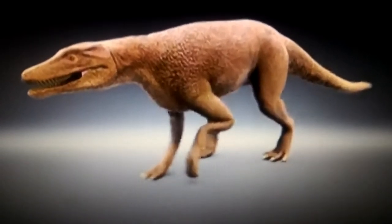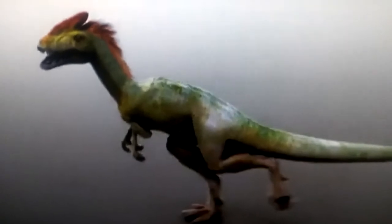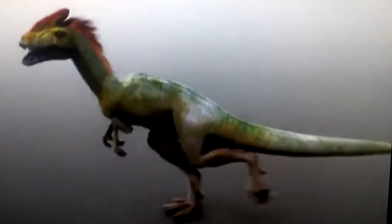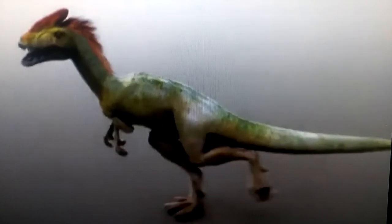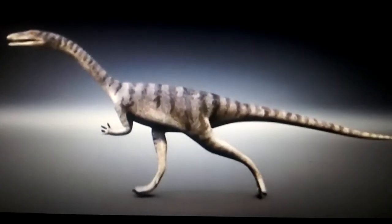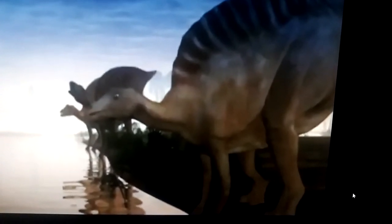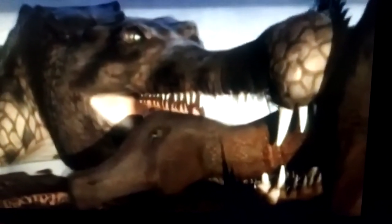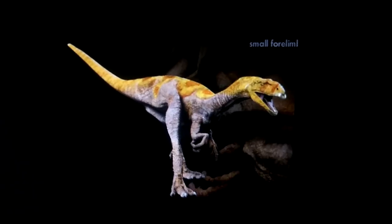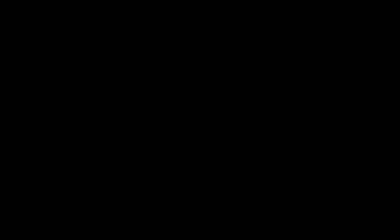Jungosaurus, a crocodile morph. Here we have Guanlong, a proceratosaurid and a close or distant relative of tyrannosaurus. Here we have Coelophysis. Here you have Ouranosaurus, a duckbill dinosaur with a sail on its back. And here we have Sarcosuchus and Lamusaurus — a close relative of ceratosaurus and abelisaurids.